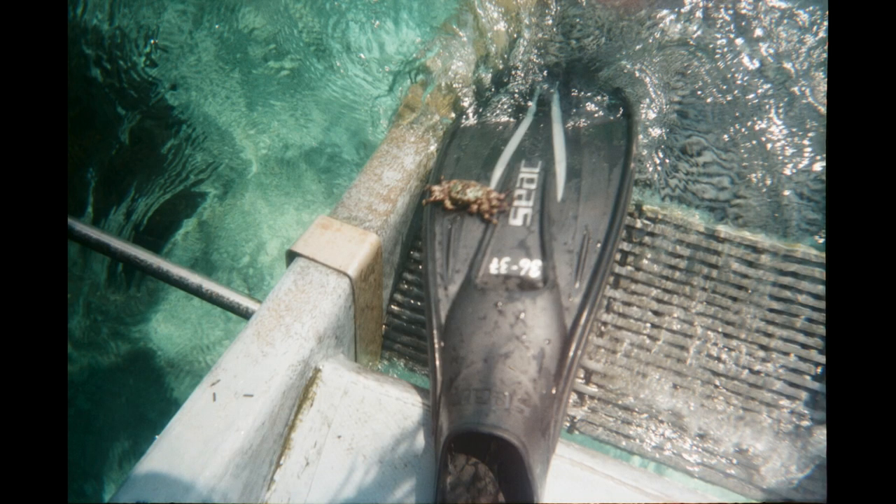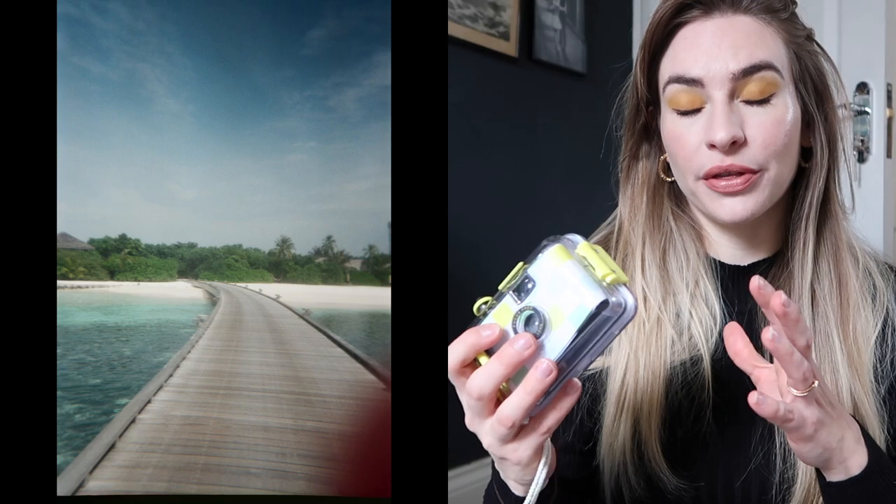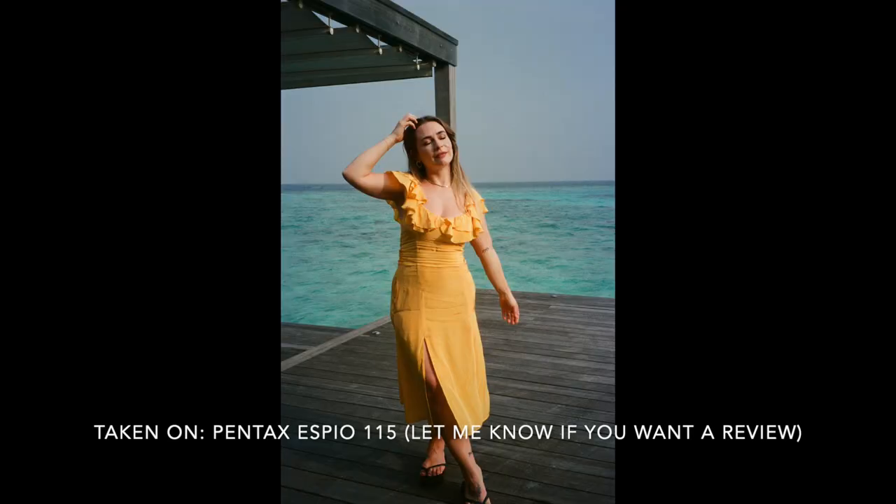I'll definitely be trying both out again — I'll repurchase the Kodak and I'd like to try another roll in the Sunny Life, being sure not to get it wet this time. I should also say that I took some pictures with the Sunny Life out of water, and those came out quite nice with a vintage grainy film effect, as you'd expect. It's definitely nowhere near as high quality as my other sturdier reusable film cameras. I hope you found this helpful — let me know which one you're getting for your next snorkeling holiday. Love you guys lots!